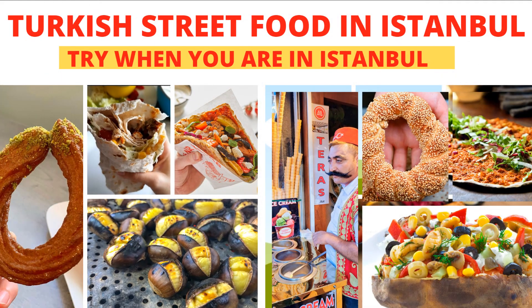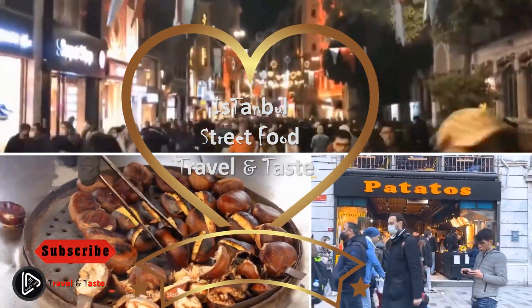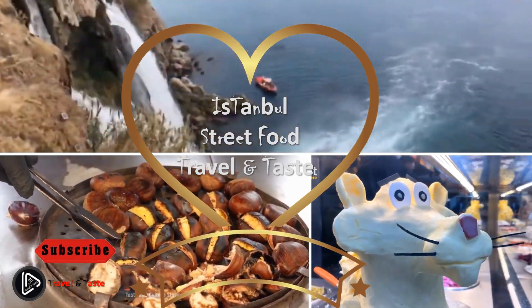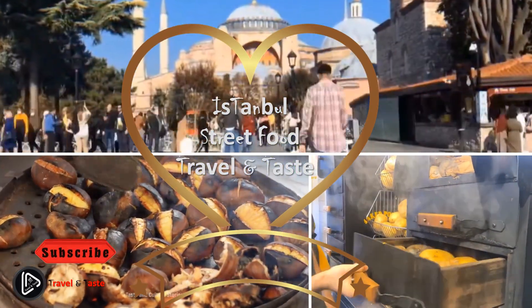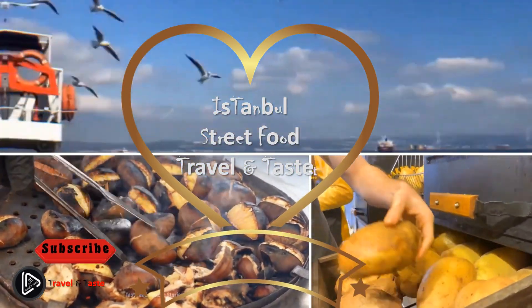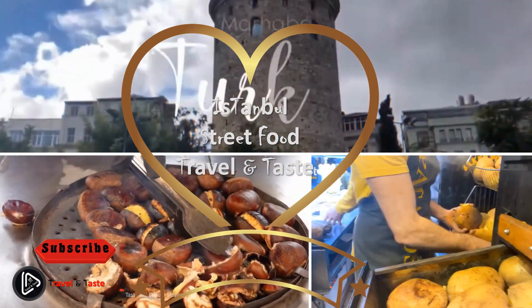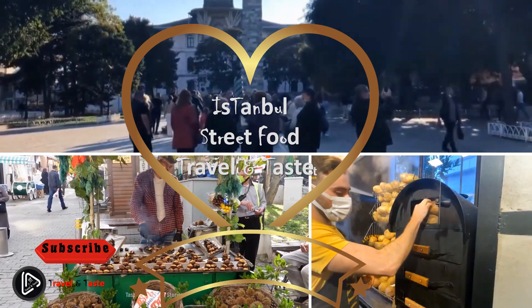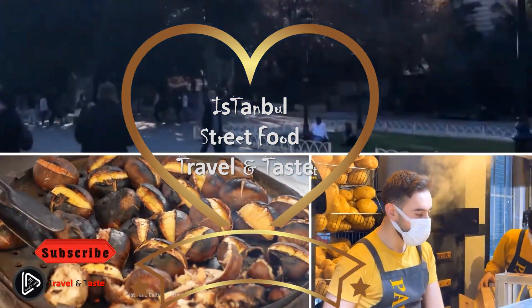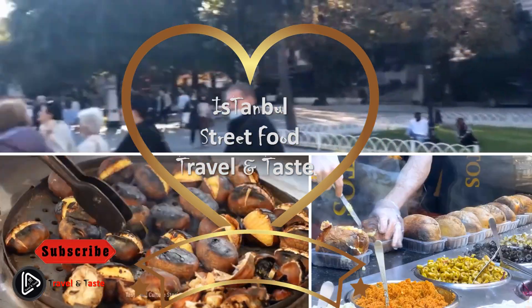Best Turkish street food in Istanbul to try when you are visiting. Istanbul is a street food lover's paradise. The street food is diverse and delicious, made with fresh ingredients and served from carts, peddlers, and stands on street corners across the city — from doner kebab to lahmacun. We created this guide to help you learn the 20 best Turkish street foods in Istanbul and where to find them.